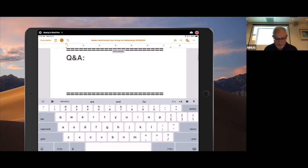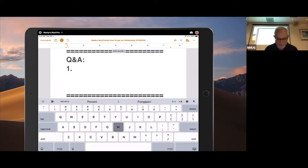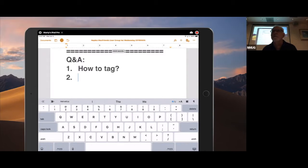John, you had a question about how to tag. Other questions? Jim — I never updated my laptop to the current operating system. Okay, what is it?